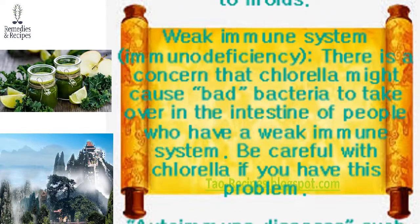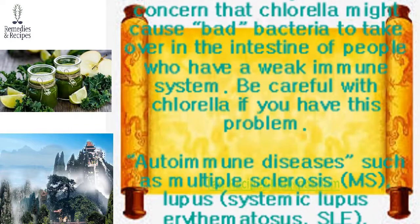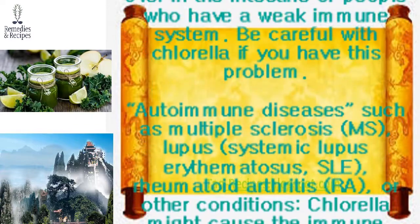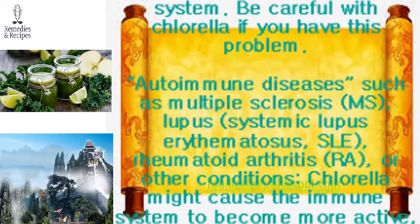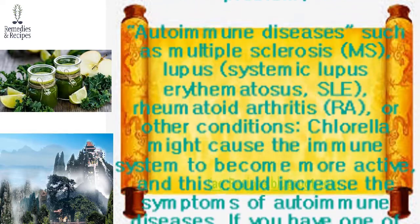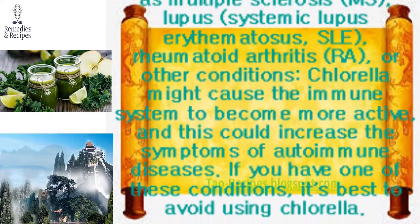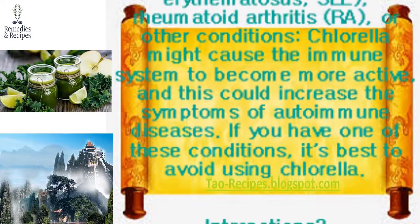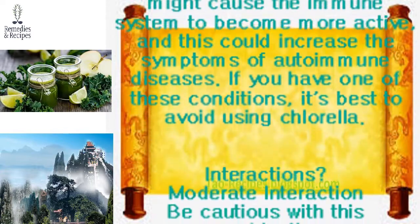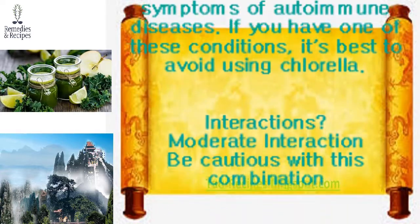Weak immune system or immunodeficiency: There is a concern that chlorella might cause bad bacteria to take over in the intestine of people with a weak immune system — be careful if you have this condition. Autoimmune diseases such as multiple sclerosis (MS), lupus (systemic lupus erythematosus/SLE), rheumatoid arthritis (RA), or other conditions: Chlorella might cause the immune system to become more active, which could increase the symptoms of autoimmune diseases. If you have one of these conditions, it is best to avoid chlorella.